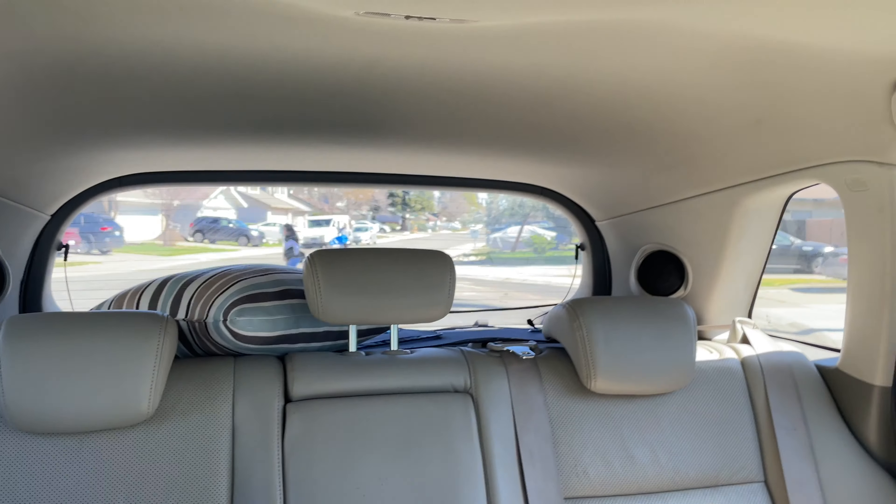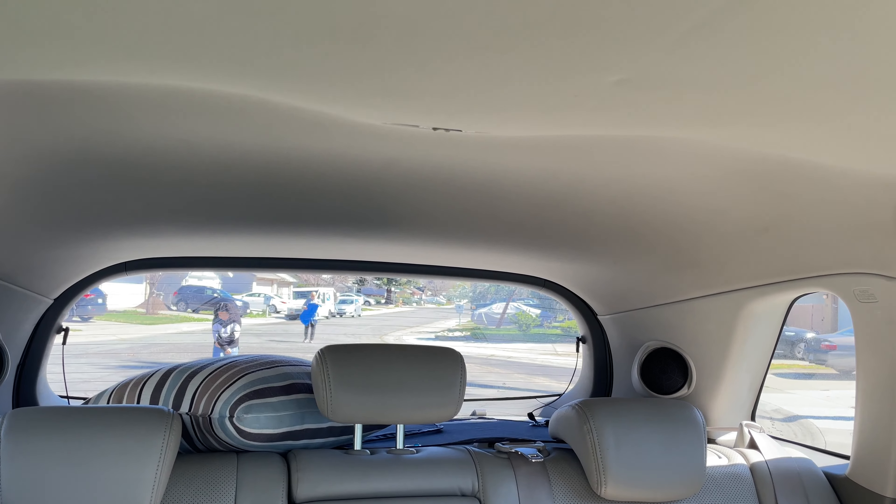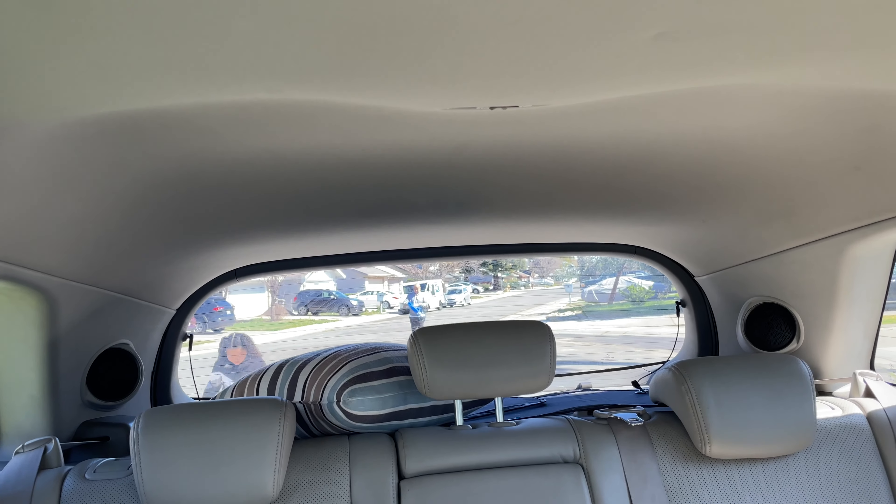Lesha wants to go try out the bubble place that Uncle Kevin and Auntie Diana took her to last week, so that's what we have planned. The mail woman came so Rock is giving her his package. Anyway, that's what we have planned — I'll see you guys once we get there.